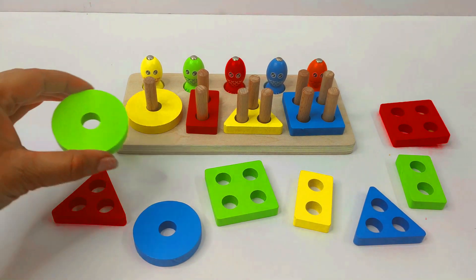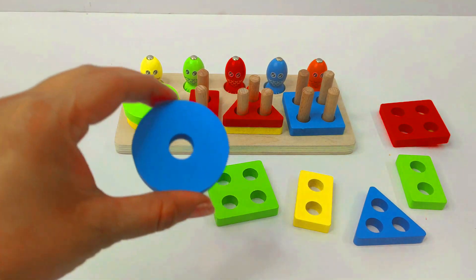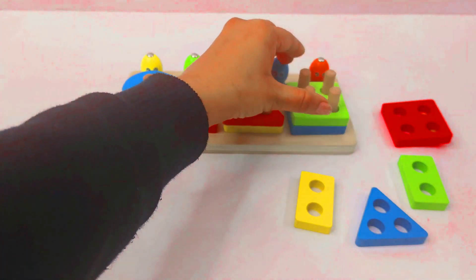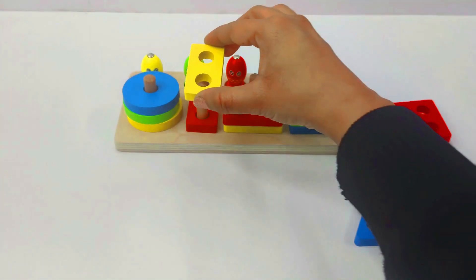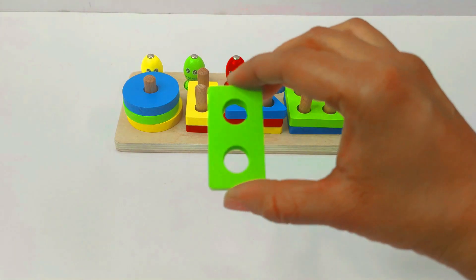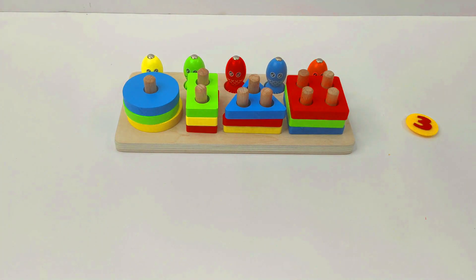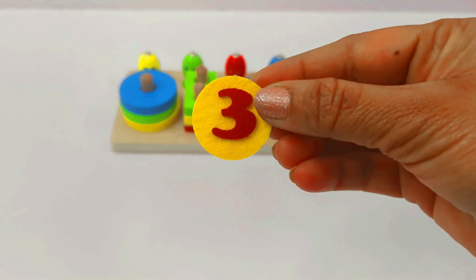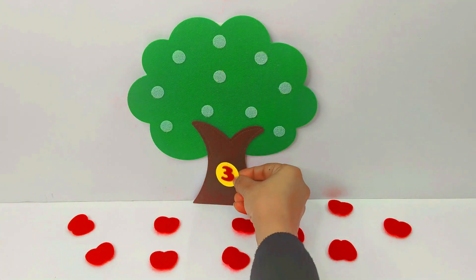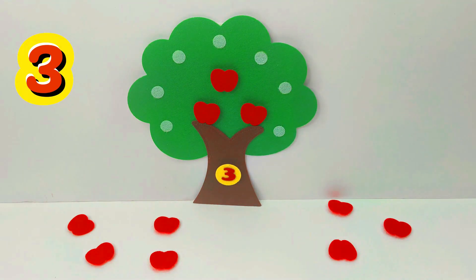Let's sort these shapes to find our next number. Green circle. Red triangle. Blue circle. Green square. Yellow rectangle. Blue triangle. Green rectangle. Red square. Look, we found our next number and it is the number 3. Number 3. Let's put it on the tree. 1, 2, 3. 3 apples.